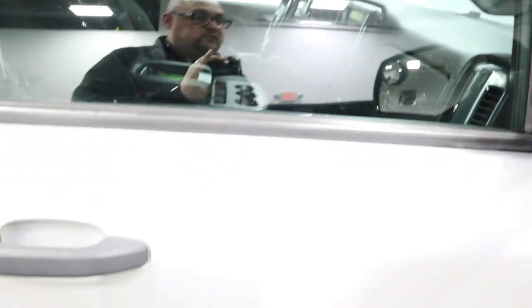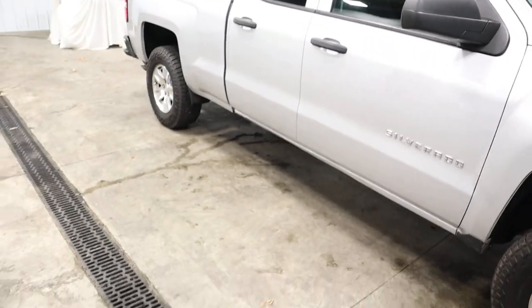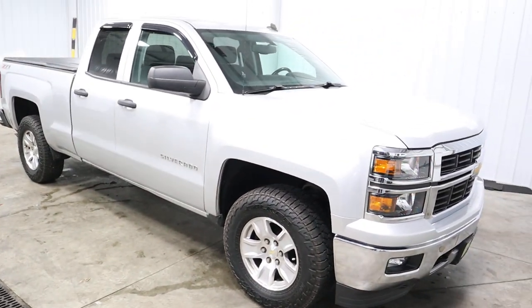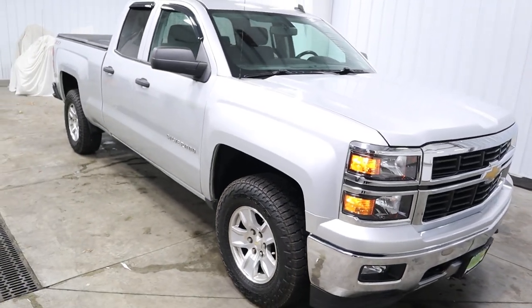I know what you're thinking — this truck can't possibly get any cooler. But with one press of the lock button and then press and hold a button on your key fob, you have a remote start, which is handy in the wintertime so you don't have to go outside and freeze your tushy.